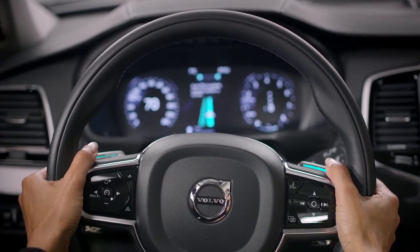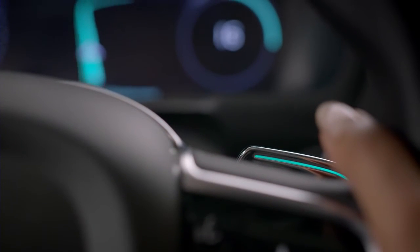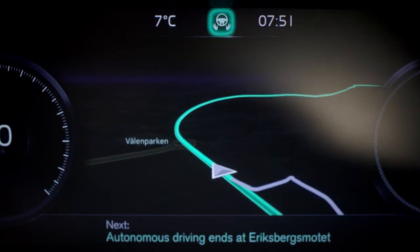Once the two green bars in the centre meet, the paddle lights shift to green and the Autopilot confirms that the driving and the supervision is delegated to the car.